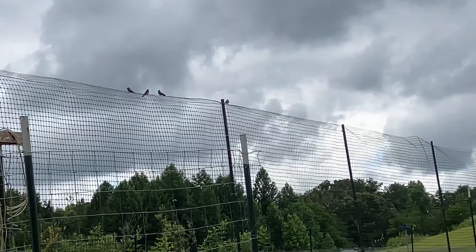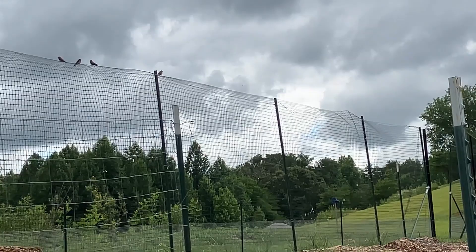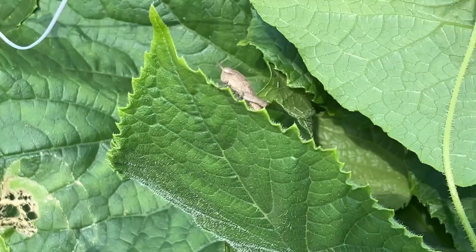Here are some good guys in the garden — the birds. I have a waterer outside of the garden to keep them happy, and in here I'm pretty sure they are helping a lot to keep my bugs under control. They're welcome here. Of course, these are good guys in the garden too — the bees. Gotta keep the pollinators happy.